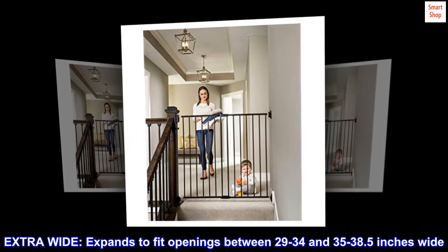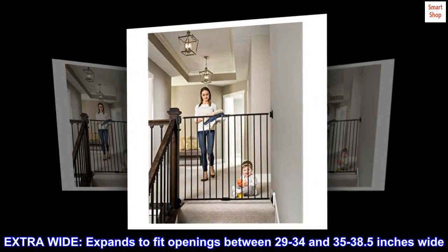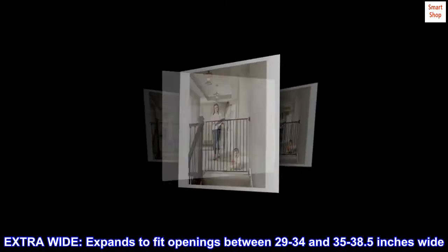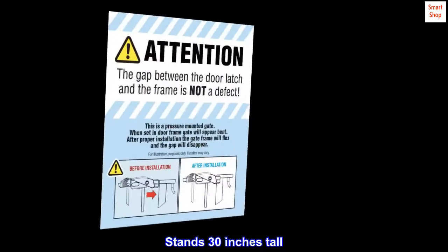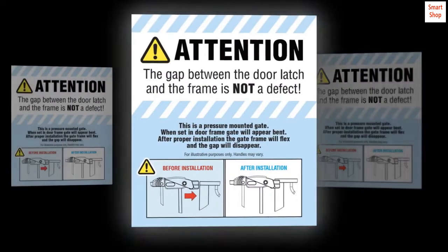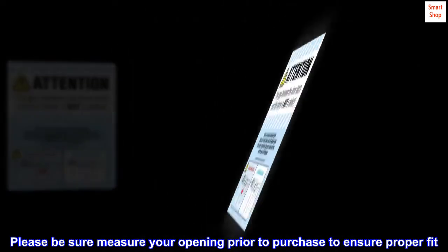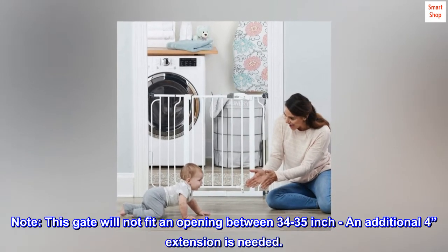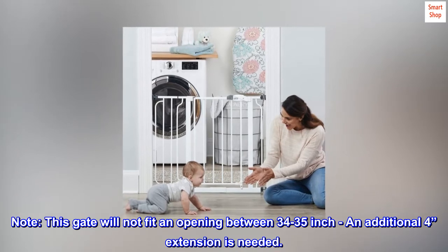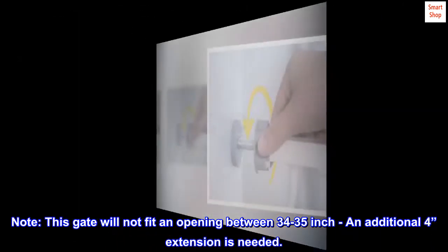Extra wide. Expands to fit openings between 29 to 34 and 35 to 38.5 inches wide. Stands 30 inches tall. Please be sure to measure your opening prior to purchase to ensure proper fit. Note: this gate will not fit an opening between 34 to 35 inches — an additional 4-inch extension is needed.